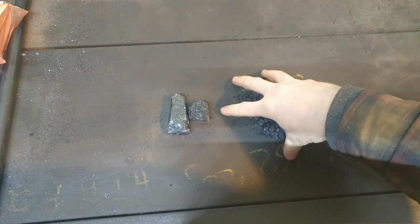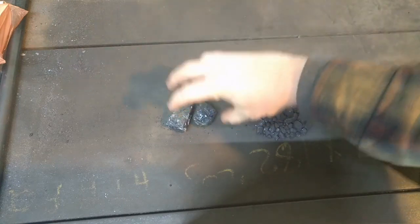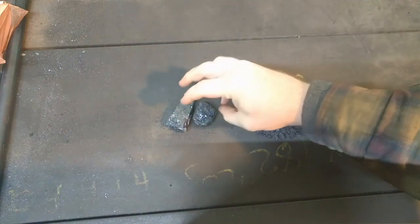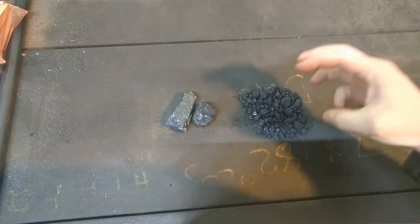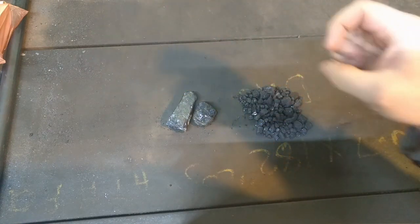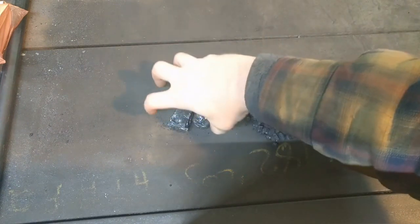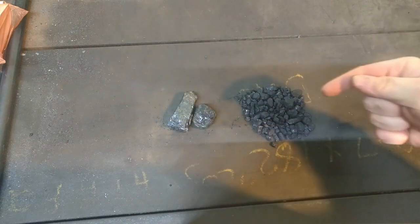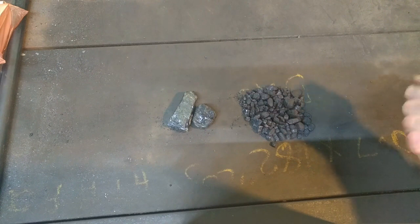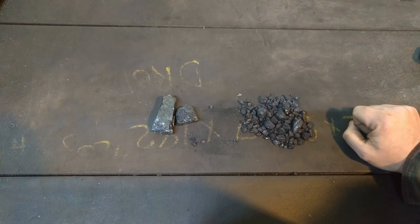Anthracite takes a lot of heat to burn, so you need a good hot fire to use it. Bituminous coal will continue to burn even without a super hot fire — you can light it with a piece of paper. Anthracite is really hard to light with paper. It'd be possible if you compressed it into a log, but then you'd essentially be lighting it with wood. So that is the journey of coal.